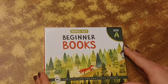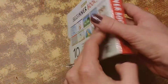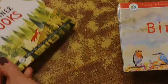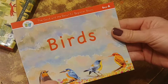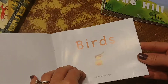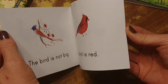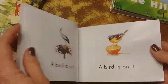This is a flip-through of the Good and the Beautiful Library, the Beginner Books box set A. It comes with 10 books that are simple two to three letter words. Each book is staple bound, with beautiful illustrations.